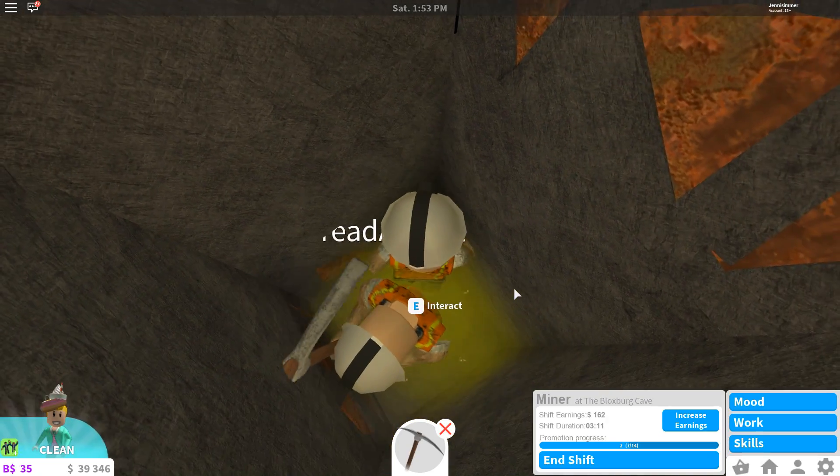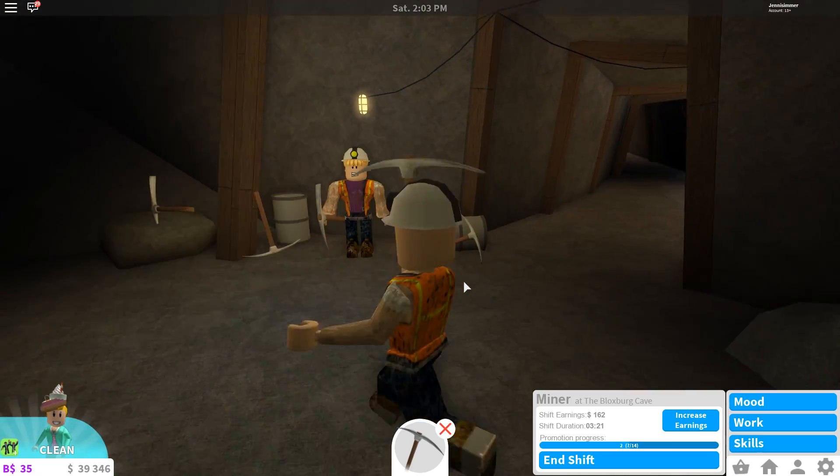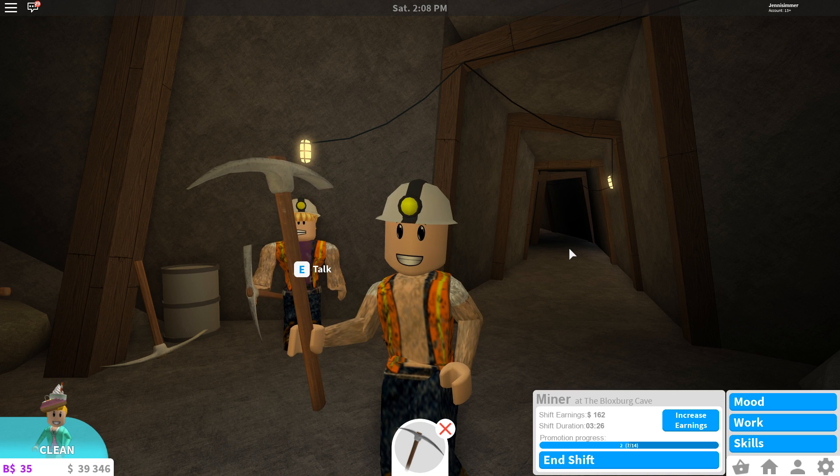Yeah, I love the winter update for Bloxburg - everything is absolutely fabulous. I just wanted to come check it out, look at some of the new stuff, check out the ice skating, make snowballs, and see the new mining job. I'm going to end the video here - I hope that you enjoyed and have yourself a great day, bye bye!